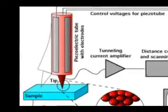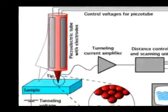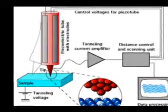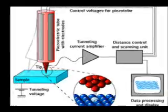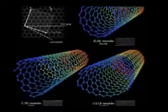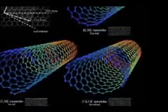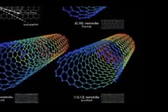Nanotechnology and nanoscience got a boost in the early 1980s with two major developments: the birth of cluster science and the invention of the scanning tunneling microscope. This led to the discovery of fullerenes — objects made completely of carbon molecules — in 1985, and the structural assignment of carbon nanotubes a few years later. Additionally, the synthesis and properties of semiconductor nanocrystals were studied, leading to a fast-increasing number of semiconductor nanoparticles and quantum dots.